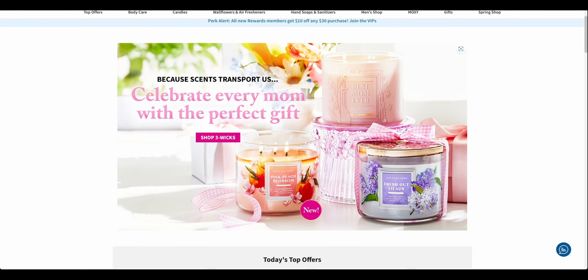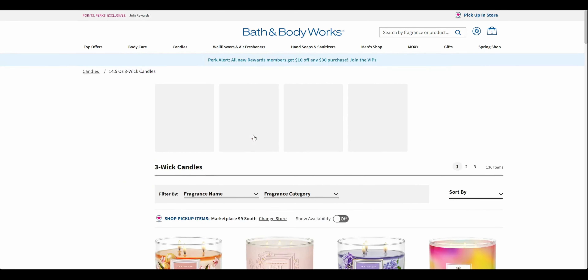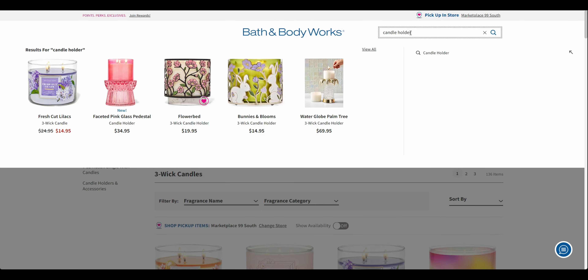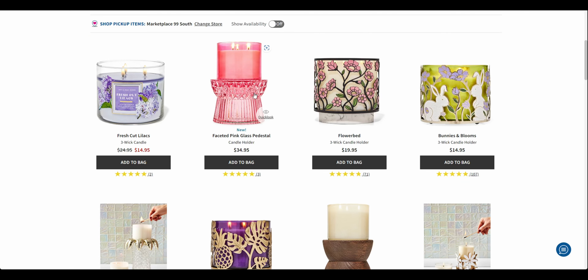Especially since the Easter sale ended — the 40% off. I just posted a video showing I did get this candle holder — the faceted one in the pink — and it's just so gorgeous. It was $34.95. I had 40% off, but let's say you hopefully got the 30% off coupon. This really does sweeten the deal and takes it way down.